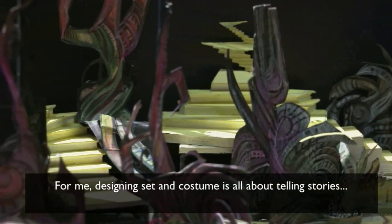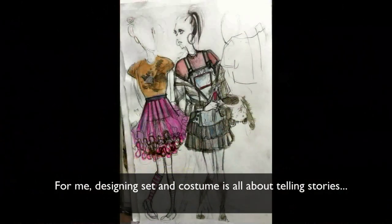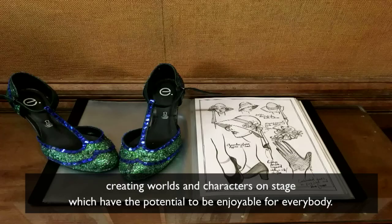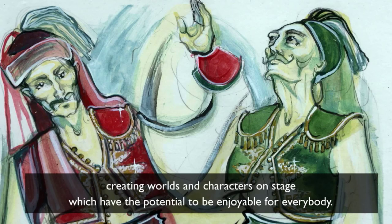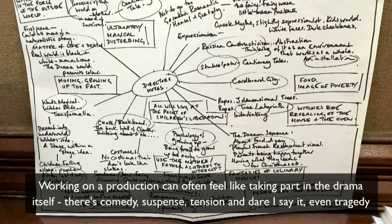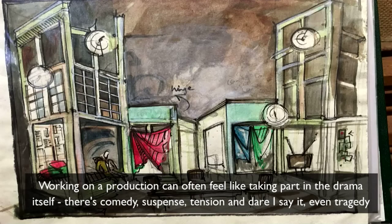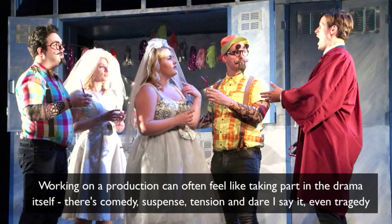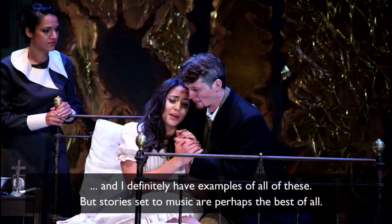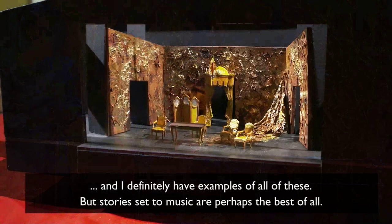For me, designing set and costume is all about telling stories, creating worlds and characters on stage which have the potential to be enjoyable for everybody. Working on a production can often feel like taking part in the drama itself — there's comedy, suspense, tension, and dare I say even tragedy — and I definitely have examples of all of these, but stories set to music are perhaps the best of all.